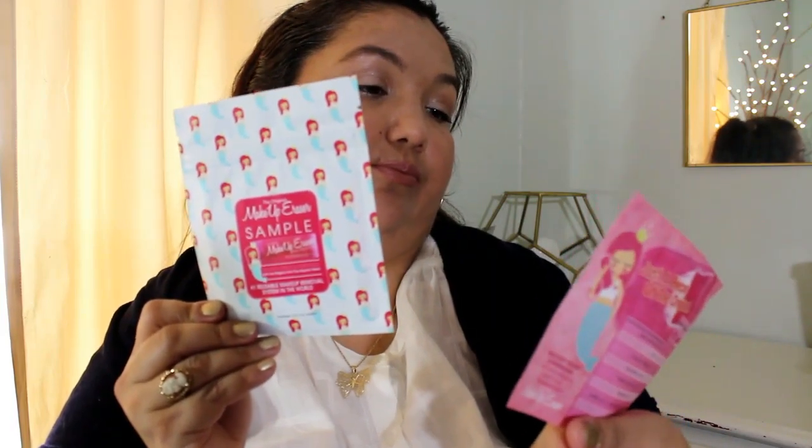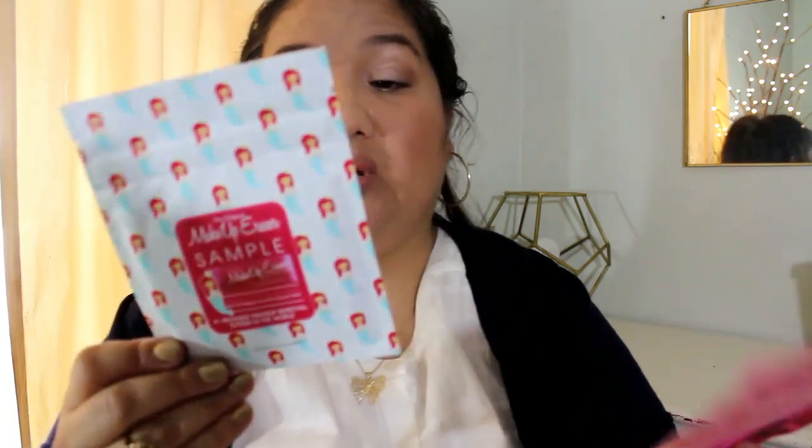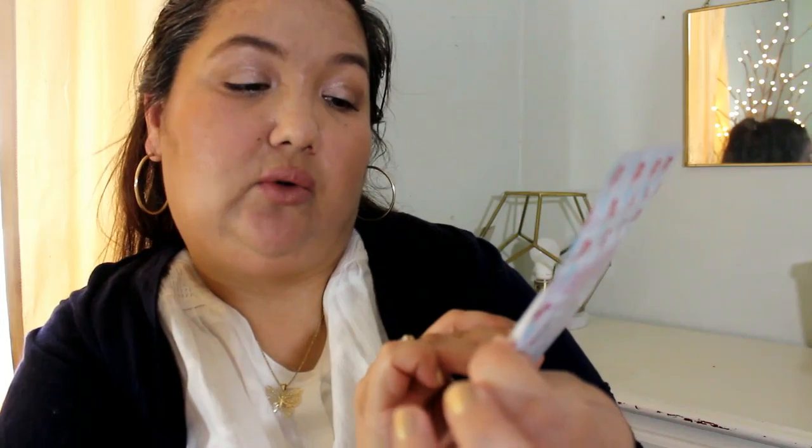The next sample doesn't say who it's from. Oh, this is the Makeup Eraser — just a small sample size. I guess they're bigger. It erases all makeup with just water: mascara, eyeliner, foundation, and much more. One reusable makeup removal system.